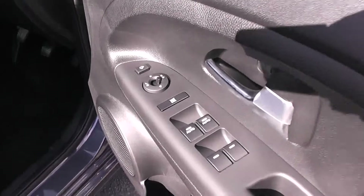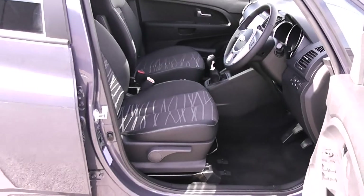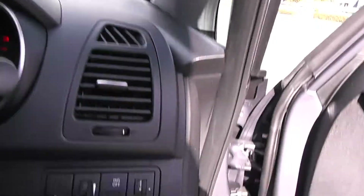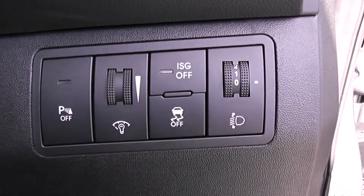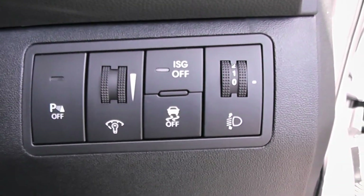Moving into the front of the vehicle, you have your electric mirror adjustments on the door as well as your folding mirrors. You have the same interior running right the way through into the front of the vehicle with a height-adjustable driver's seat. On the right-hand side you have all your various lighting controls, including the option to turn your parking sensors on and off.